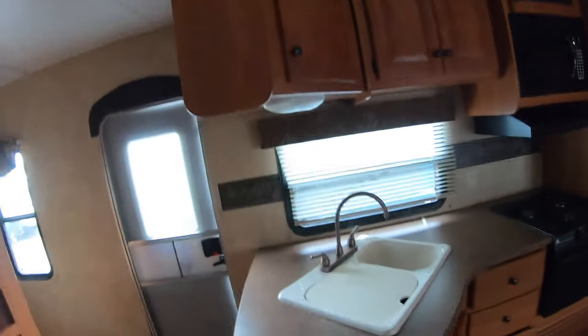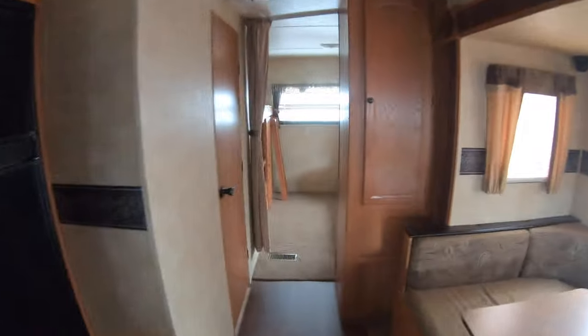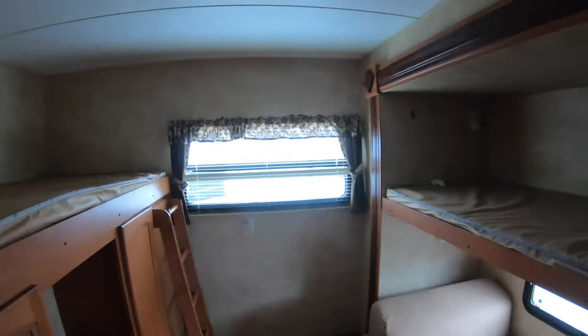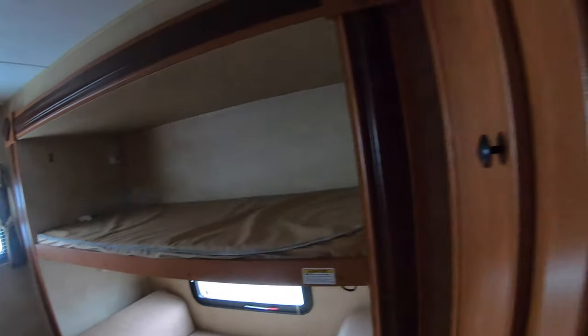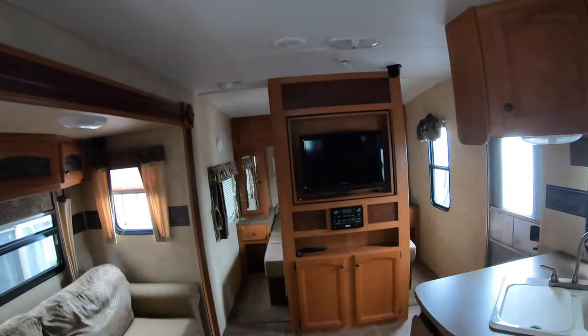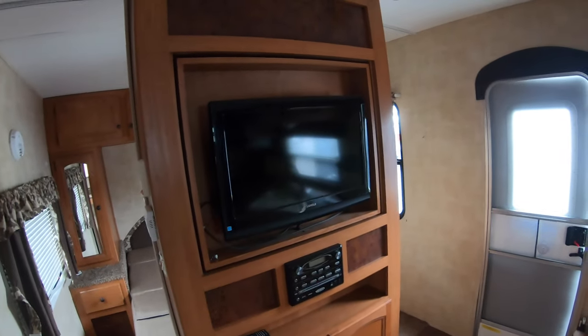2012 Keystone Hornet, 31 footer. It'll sleep probably — depending on adults and kids — you can sleep 12. You can have a family of 12, or a family of 5 or 6 and a lot of friends.